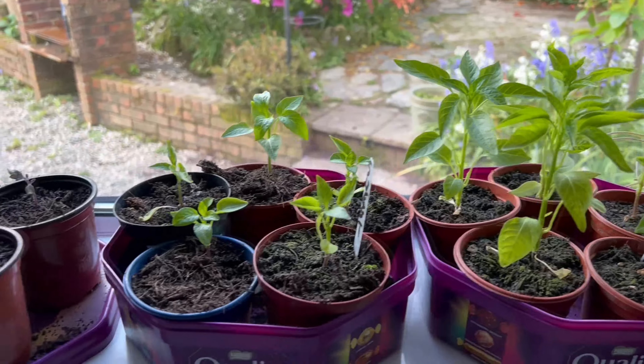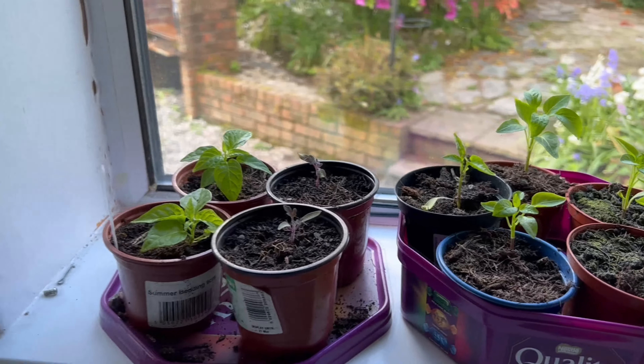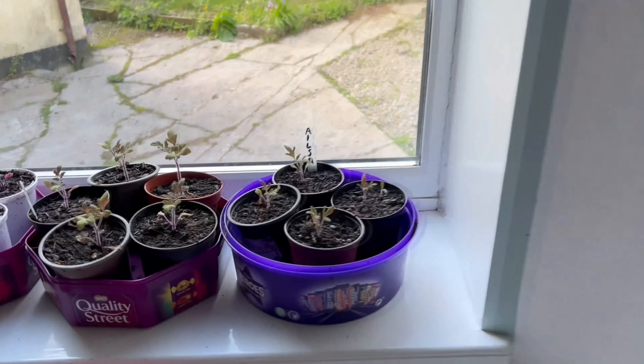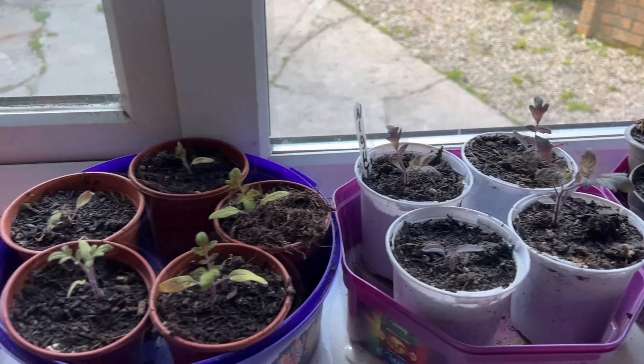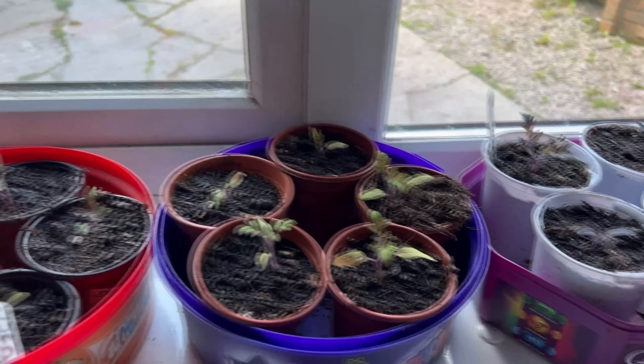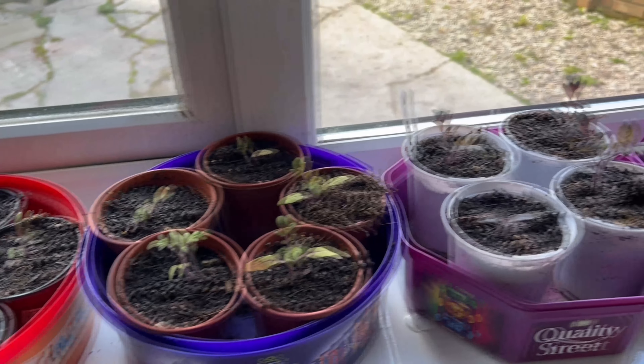Here are the peppers, doing really well. And the tomatoes — they don't look magnificent at the minute, but I know they'll come through. As soon as it gets warmer and a lot more sun, then they'll be right away.